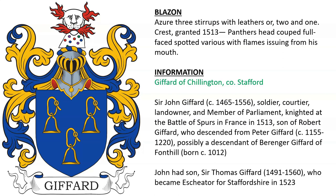Gifford of Chillington in Staffordshire. There was Sir John Gifford, a soldier, landowner, and member of parliament, who was knighted at the Battle of the Spurs in France in 1513. It appears that was the same year the crest was granted — a panther's head cooped, full-faced, spotted, with flames issuing out of the mouth.